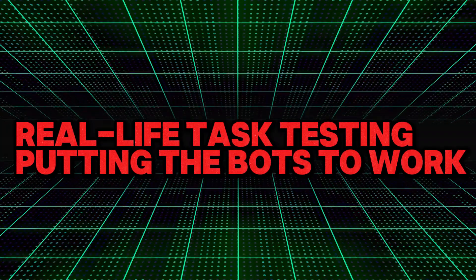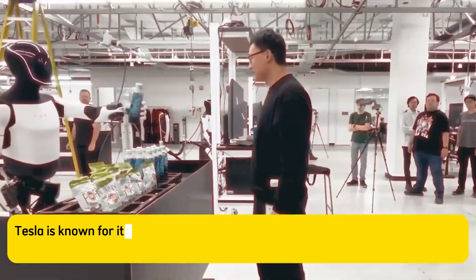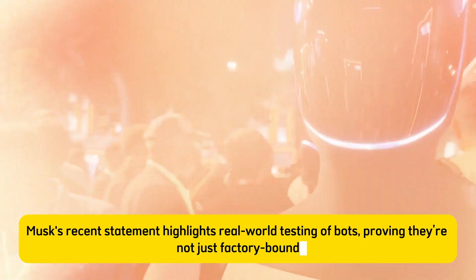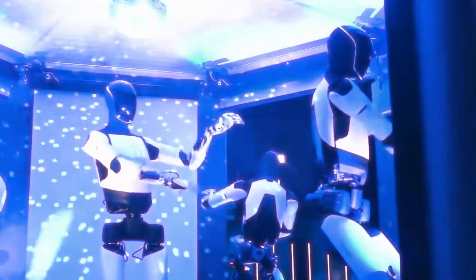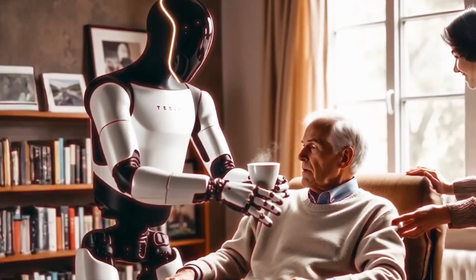Real-life task testing — putting the bots to work. What makes the Tesla Bot Gen 3 update particularly intriguing is the emphasis on real-life task testing. Tesla is known for its commitment to rigorous testing in real-world environments, and it looks like they're applying this philosophy to robotics as well. Musk's recent statement highlights real-world testing of bots, proving they're not just factory-bound. This phase helps engineers identify flaws and refine systems before mass production for consumers. In real-life settings, Tesla Bots will be tasked with everything from basic household chores to more complex assignments like factory work and caregiving.